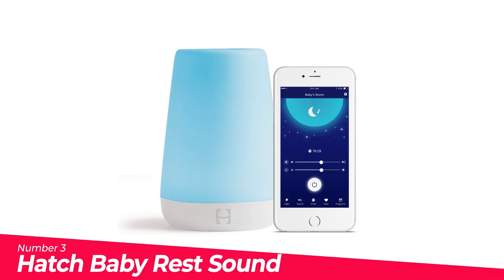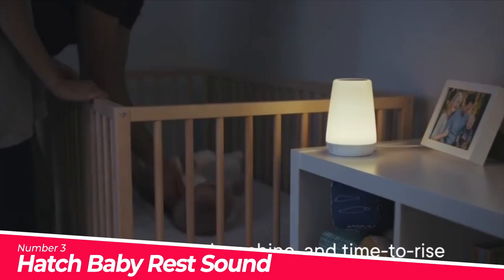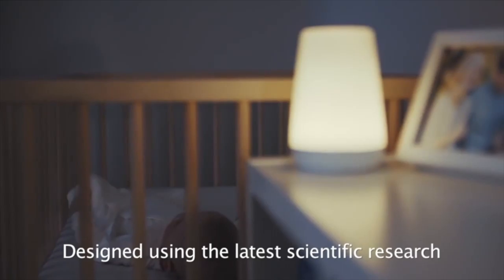Number 3: Hatch Baby Rest Sound Machine. Multifunctional — Rest combines a nightlight, sound machine, and time-to-rise alert in one easy-to-use device that you control from your phone. Customize color, brightness, sound, and volume level. Set programs to turn off and on automatically based on your family's sleep schedule.